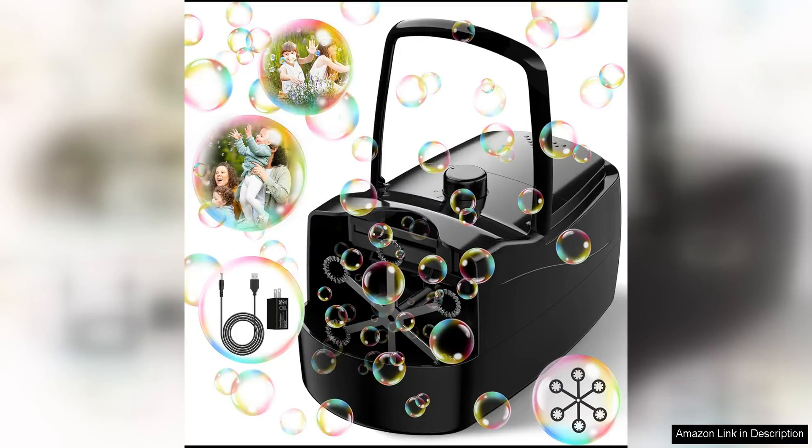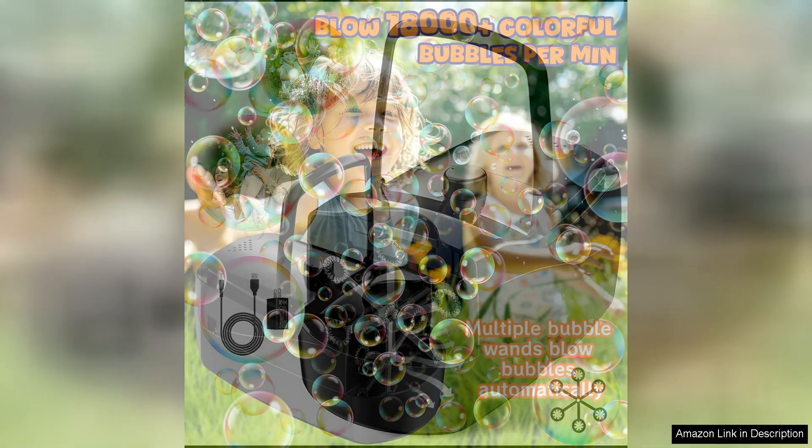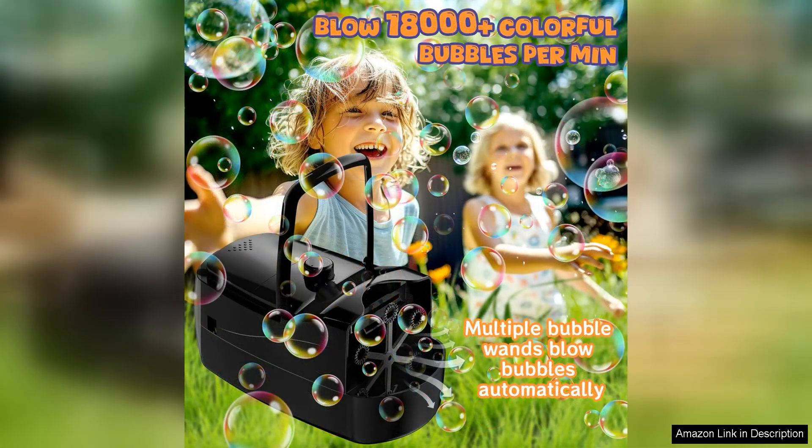The Bubble Machine is a fantastic addition to any children's party or outdoor event. With the ability to produce over 18,000 big bubbles per minute, this automatic bubble blower will keep kids entertained for hours on end.